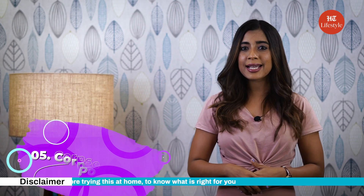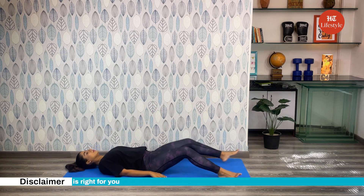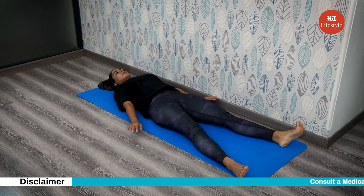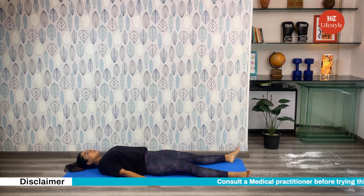The last exercise is Corpse Pose. Lie on your back with your knees bent or legs extended. Keep your head centered, not allowing it to fall to either side. Extend your arms to the sides, relax, and concentrate on your breathing.